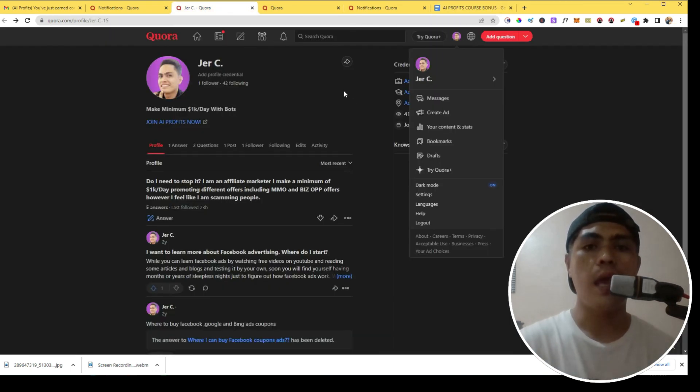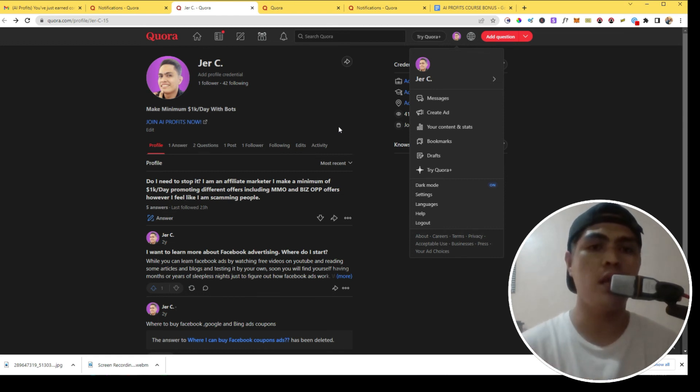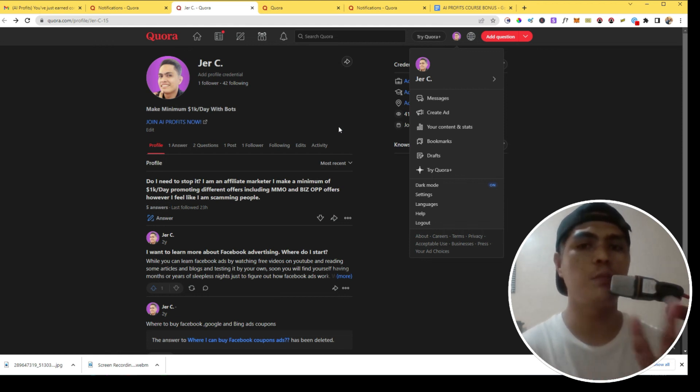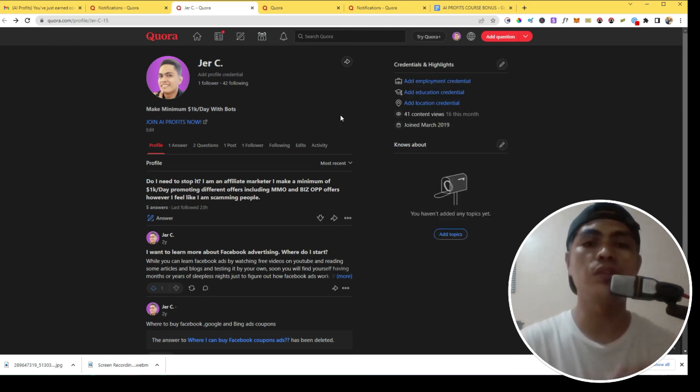If you join AI Private Course through the link in the description and don't have the money, I have a free training below this video. Enter your email and watch the video to start implementing the method. In that free training I reveal my three-step process on how I made my first $1,000 online without paying for ads or traffic — it's a 100% free method. Just click the link below for the free training. Start implementing this method because it actually works if you do the work. Thanks for watching — if you have any questions, leave them in the comments below.